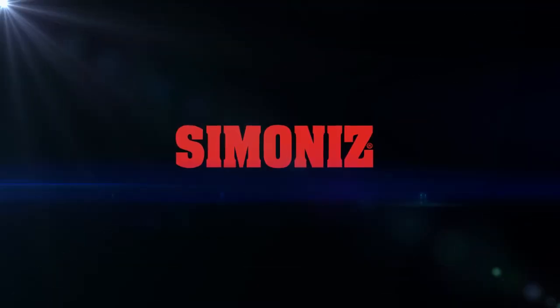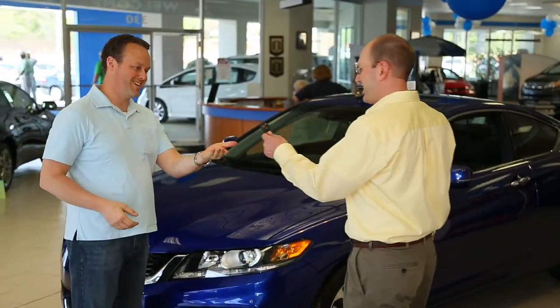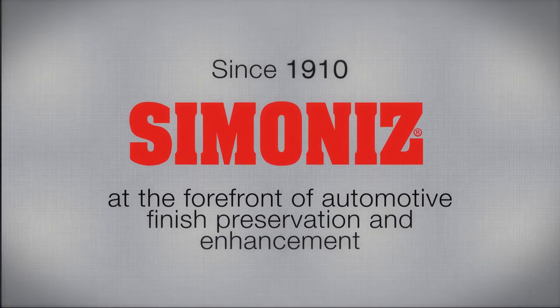On behalf of Simonize, the world leader in automotive surface protection, congratulations on your new vehicle. For more than 100 years, we've been at the forefront of automotive finish preservation and enhancement.